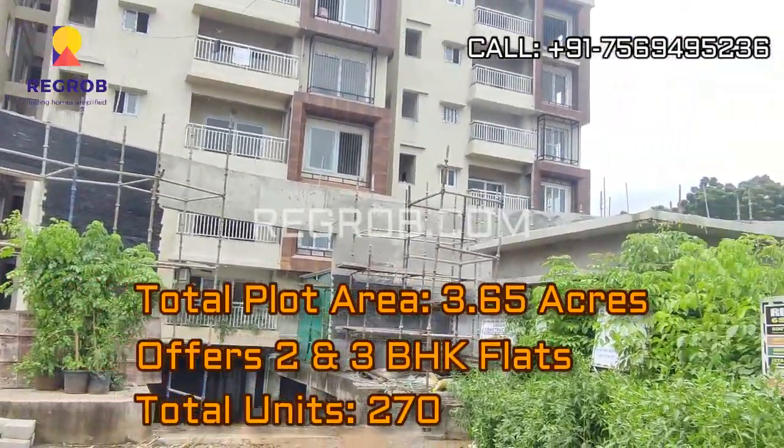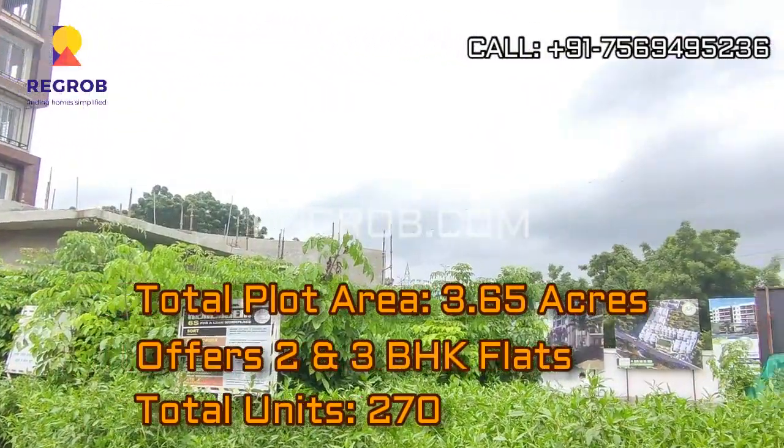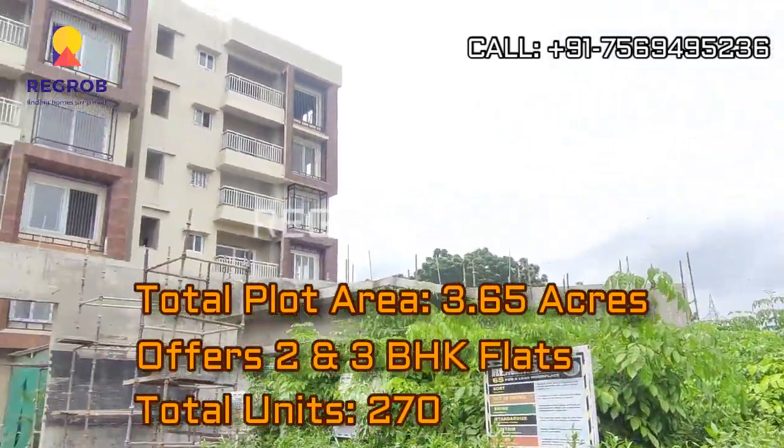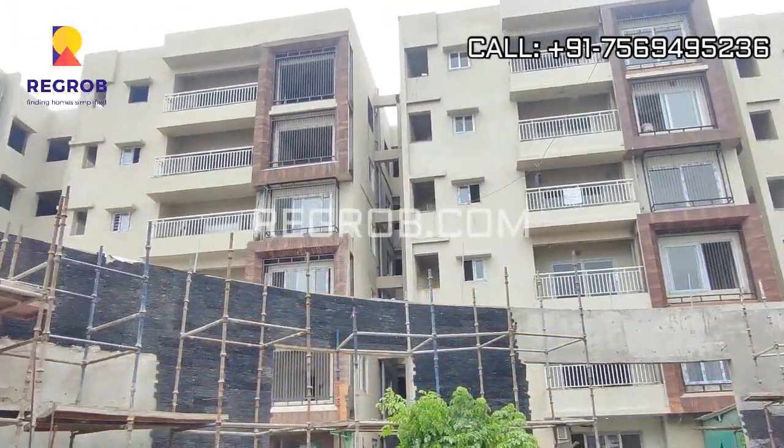It is sprawled over 3.65 acres of land and in total comprises 270 residential units. The project offers two and three BHK flats for the residents.